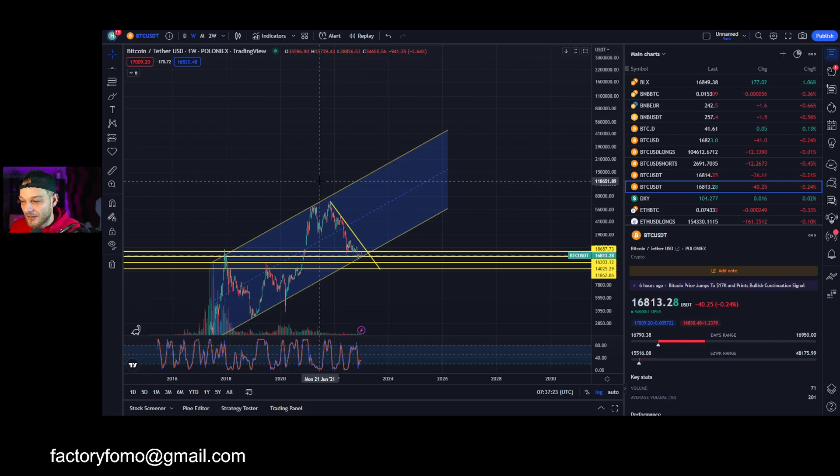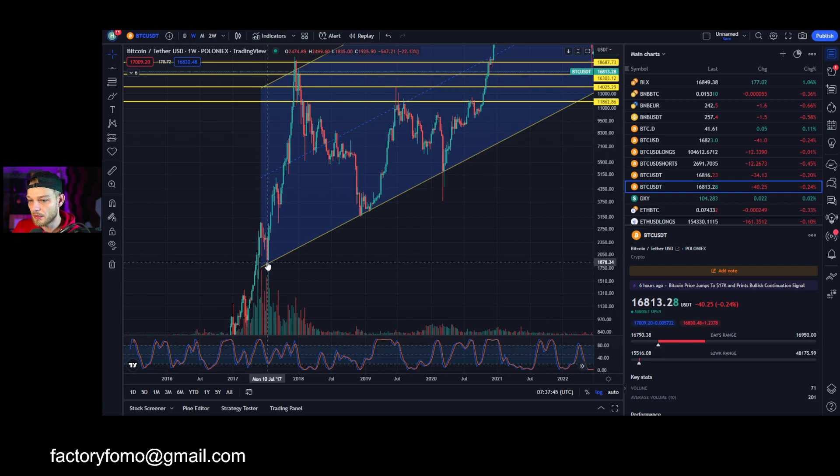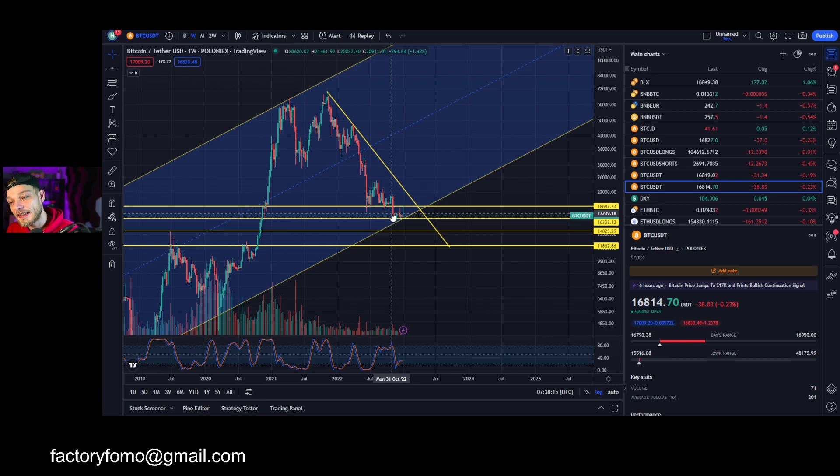It sounds weird, but if it doesn't happen then this complete history is changing — which would be weird. Everything can happen in crypto though; every time is different. Right now we are at the bottom side of this range, and this is where the panic comes. But we were at the bottom right here as well since the beginning of December 2018, and we really got out of it around March/April 2019. We went below it briefly in the 2020 COVID crash but came back above it.